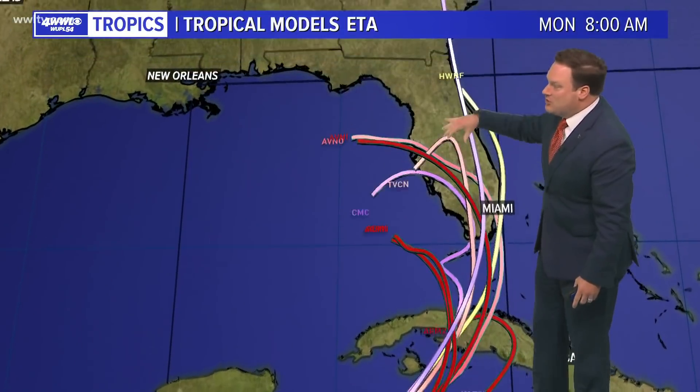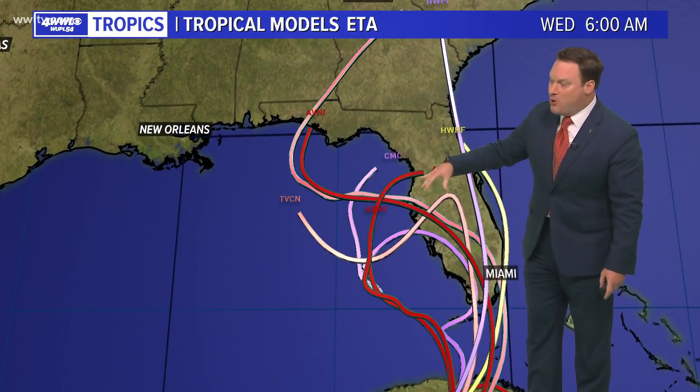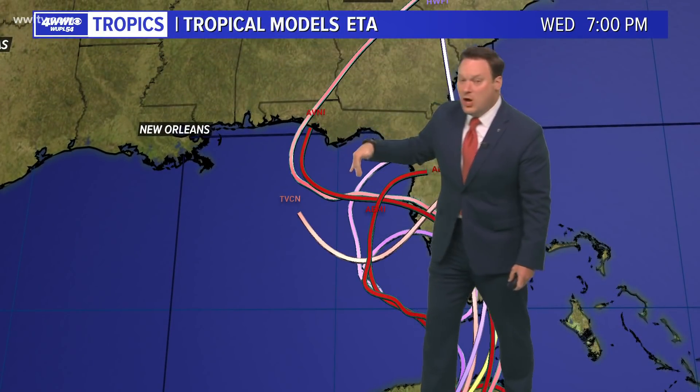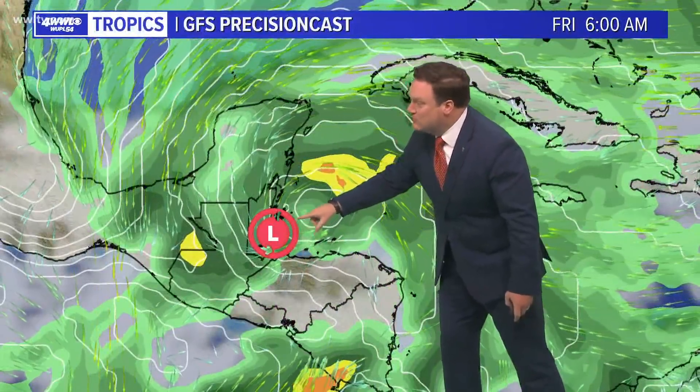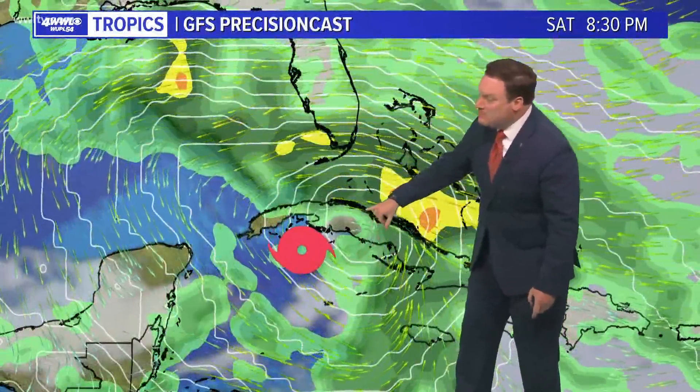There is a lot of uncertainty in this long-range part of the model. Notice all of the models would keep the storm to our east, which means we stay on the drier side. But it is going to be something to watch as it moves into the Caribbean, probably during the day on Friday, and exactly what the structure of the storm looks like by that point.